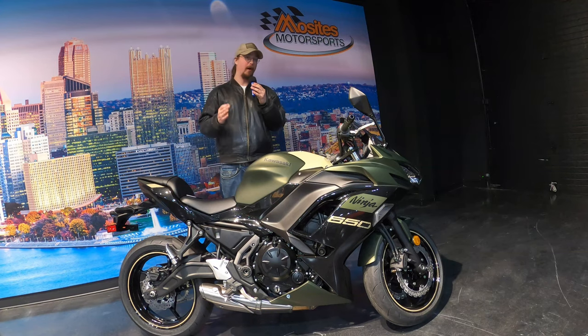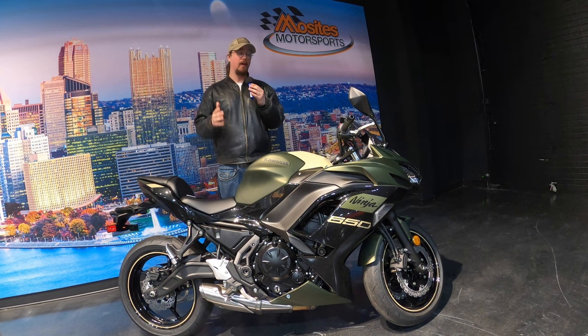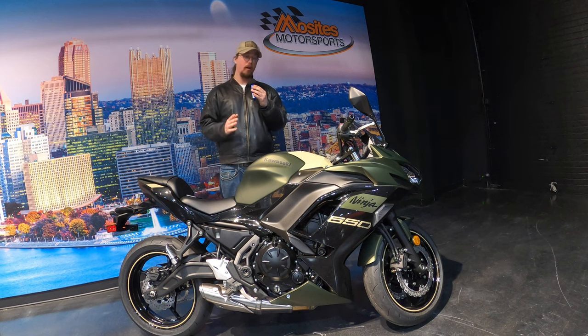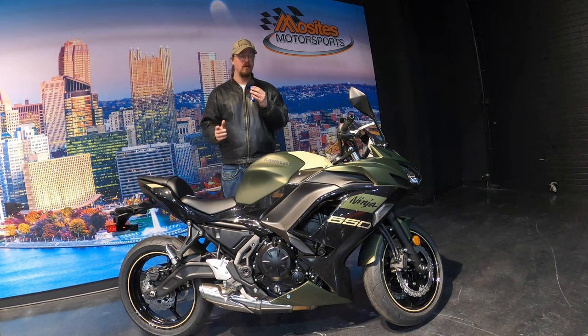What is going on guys — it is a fine day here in southwest PA. In today's episode we are going to take a look at a brand new Kawasaki Ninja 650. But before we get into that, I do want to give a huge shout out to Joel and all the other staff here at Mosaity's.